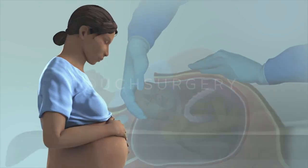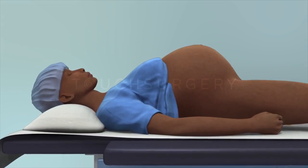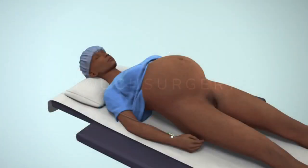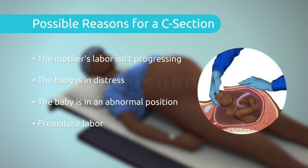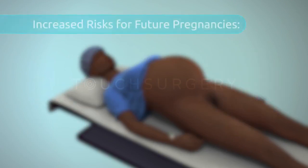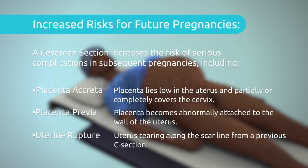A cesarean section is an abdominal surgery that can be used to deliver a baby via the abdomen. Sometimes it may be necessary to perform this procedure due to complications during a pregnancy or labor, but mothers may also choose to have a planned cesarean section, known as an elective surgery. It is important to consider the implications a cesarean section can have on future pregnancies before choosing to have this operation.